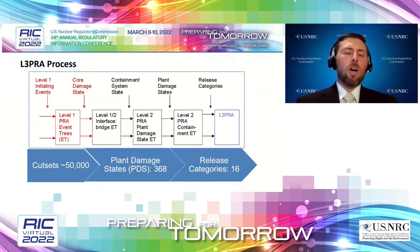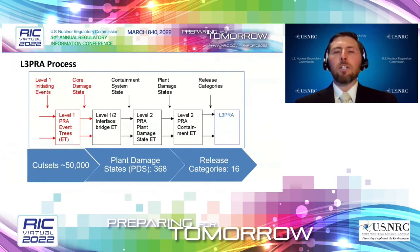The NRC's Level 3 PRA modeling process starts with the Level 1 PRA and progresses out to Level 3. The Level 1 PRA is most familiar to NRC and industry risk analysts — it starts with initiating events and progresses to different core damage states, resulting in about 50,000 cut sets. Those were fed into the Level 2 portion, narrowed down by plant damage states to 16 different release categories. These 16 release categories were then fed into the Level 3 portion, where we modeled the release, dispersion, and consequences associated with those different accidents.